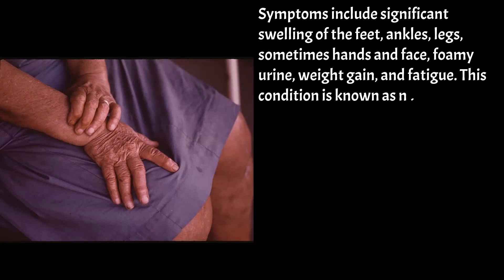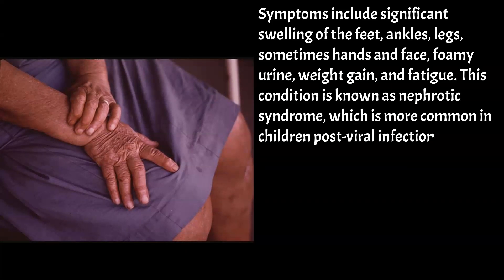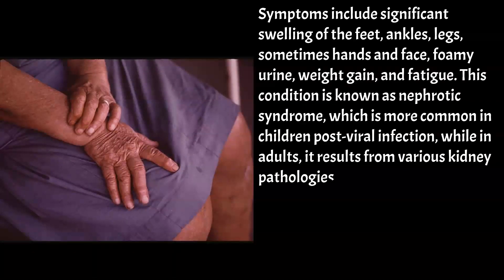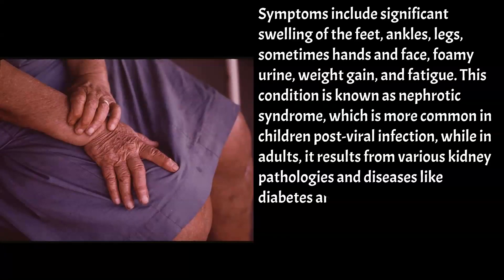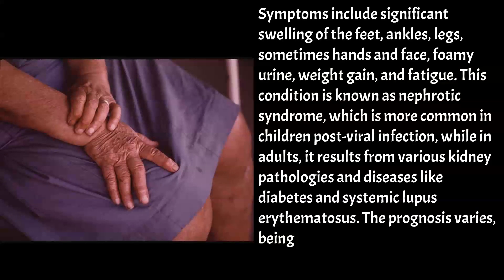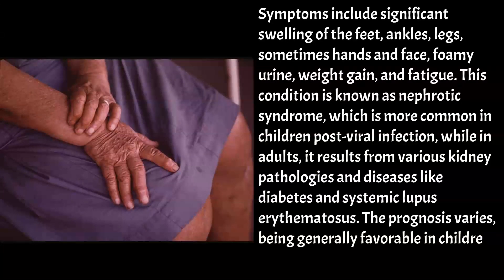This condition is known as nephrotic syndrome, which is more common in children post-viral infection, while in adults it results from various kidney pathologies and diseases like diabetes and systemic lupus erythematosus. The prognosis varies, being generally favourable in children but differing significantly in adults.